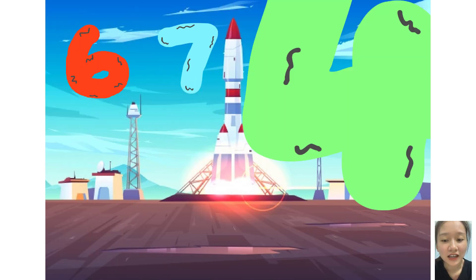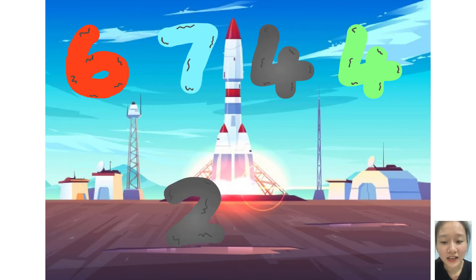Six, seven, four, four, plus zero, two, four, eight. Here they come!